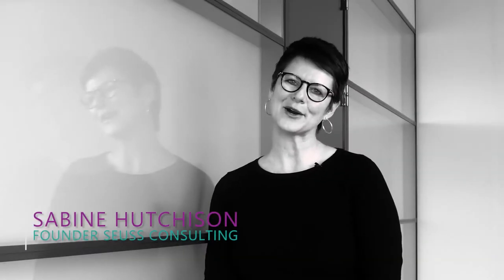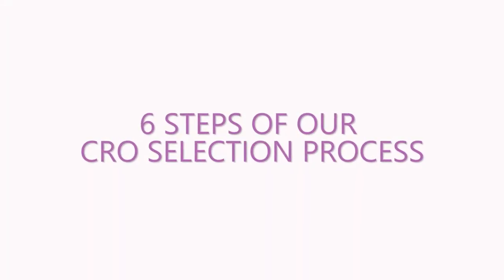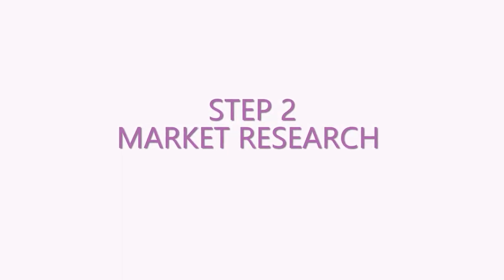Hi, I'm here today to tell you about our CRO selection process — it's all about unlocking the potential of your partnership. Step one: Alignment. We see this as one of the critical phases within the process. It's about getting your team together on one page and focused on one goal for your project.